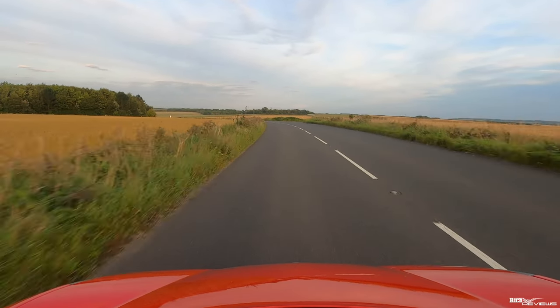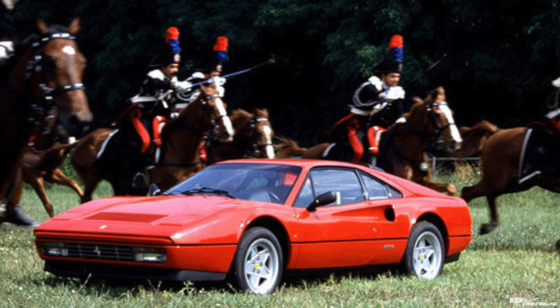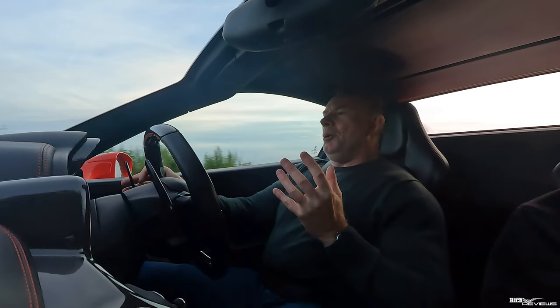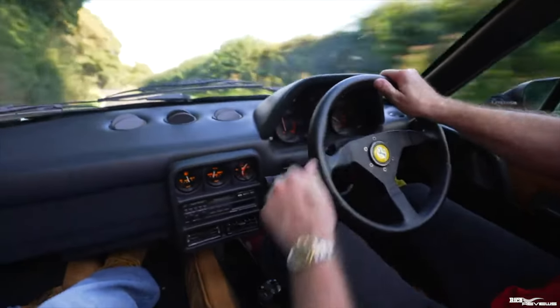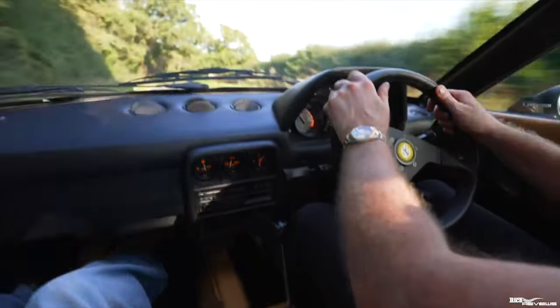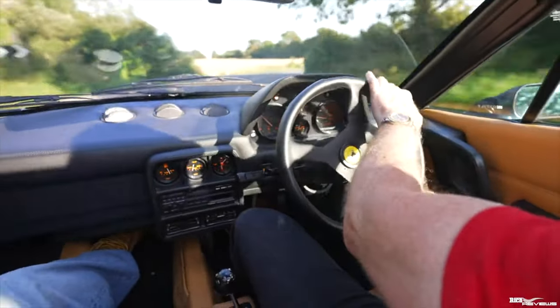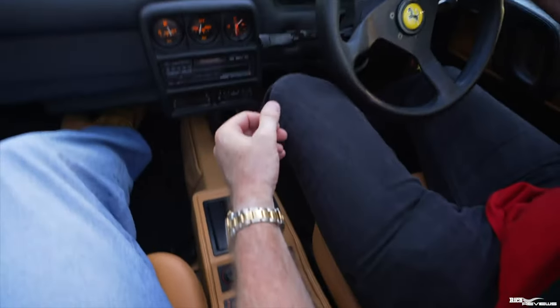Moving back to the earliest car I've driven, the 328 — awesome styling, beautifully styled Pininfarina bodywork, absolutely a beautiful car. But because of the driving position, with feet angled compared to your body, for me it was quite uncomfortable. I'm a bit too big for a car like that, so the whole cabin was quite uncomfortable, though the styling and interior were stunning. For a smaller person it would probably be a lot better.